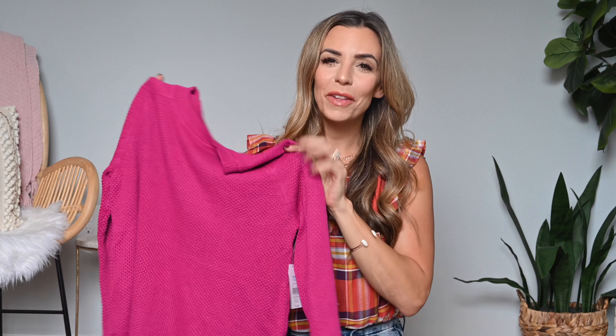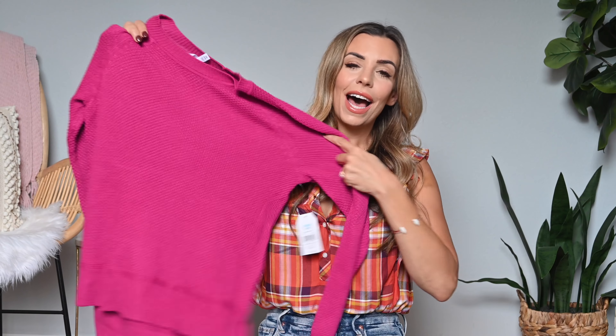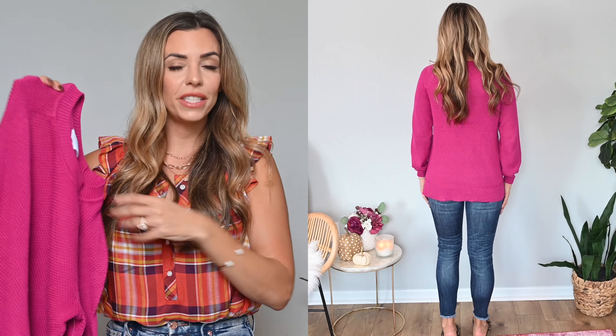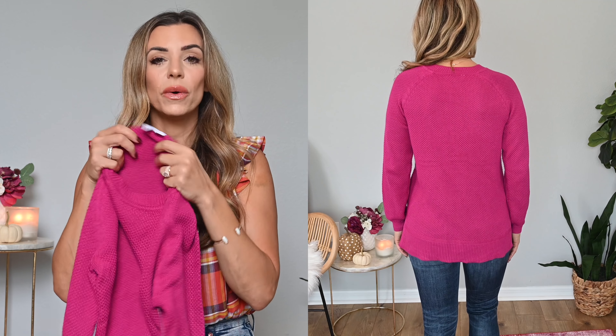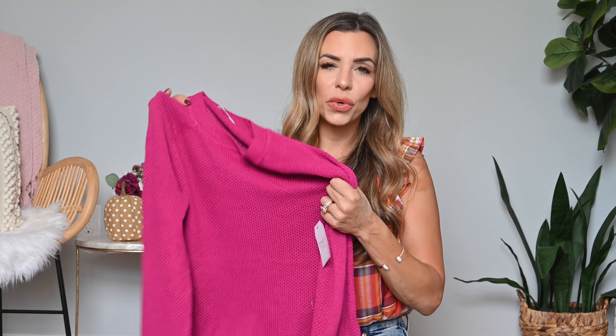Next up I have another sweater with a major pop of color — don't be scared, it also comes in multiple neutral tones. But for me personally I loved this pop of pink; I thought it was so beautiful and a fun way to add some brightness to all the darkness that comes with autumn. I ended up going with a size small; it is a little oversized so if you're between sizes you could size down. The material is similar to the first sweater — more of a cotton with a thicker weave, so it's breathable, great paired with even shorts or denim on cooler nights.